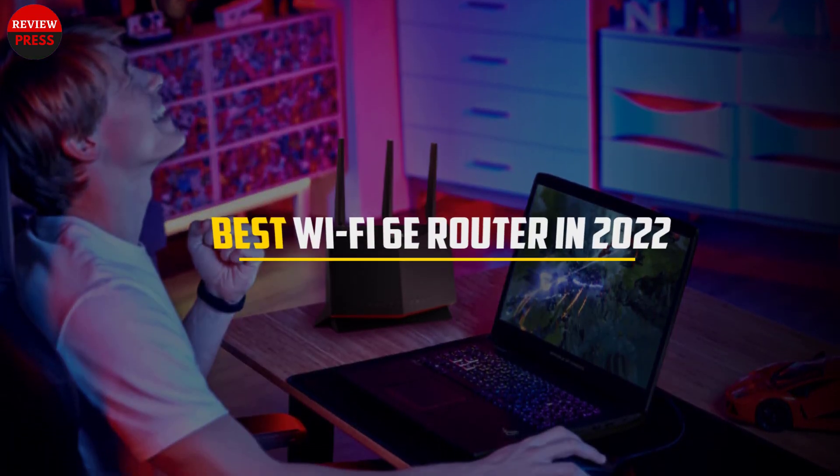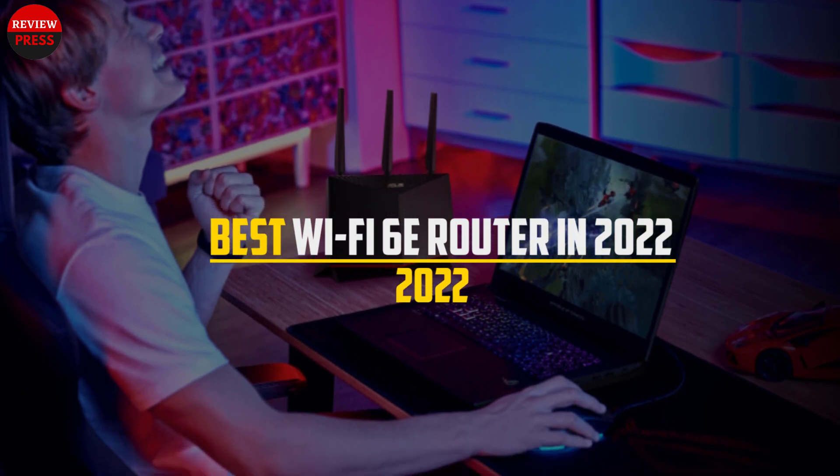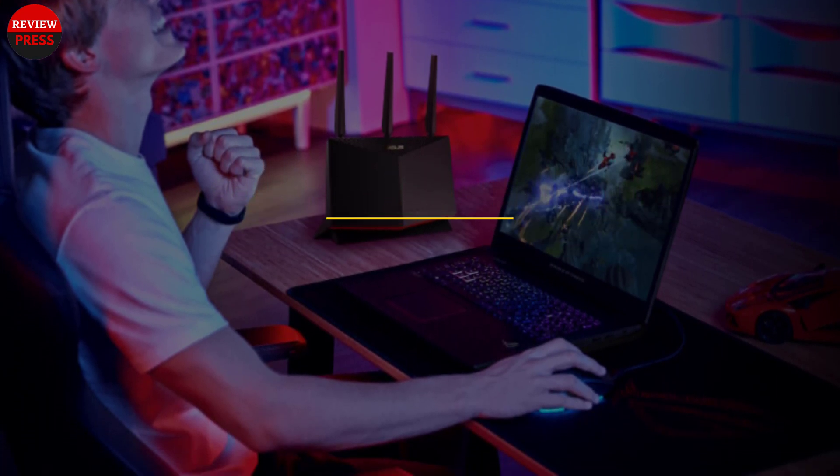In this video, we will discuss the best Wi-Fi 6 routers in 2022. So let's get started.